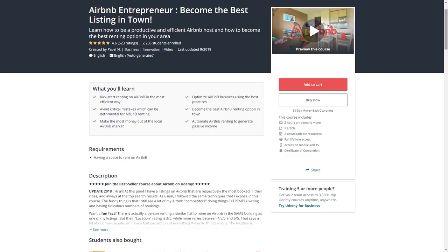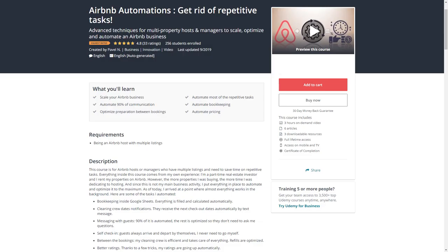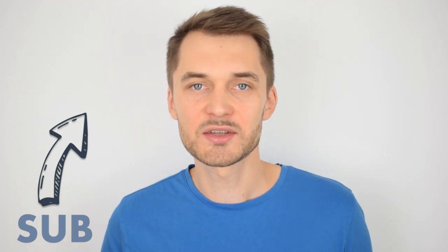If you want to learn more great techniques for your short-term rentals, take a look at my two best-selling courses in the description below. One is called Airbnb Entrepreneur and it will help you start renting on Airbnb and become a successful host. The other is called Airbnb Automations and it will teach you techniques to optimize your Airbnb business and save you countless hours. If you enjoyed this video, please give it a like and subscribe to my channel to learn more in my next videos.